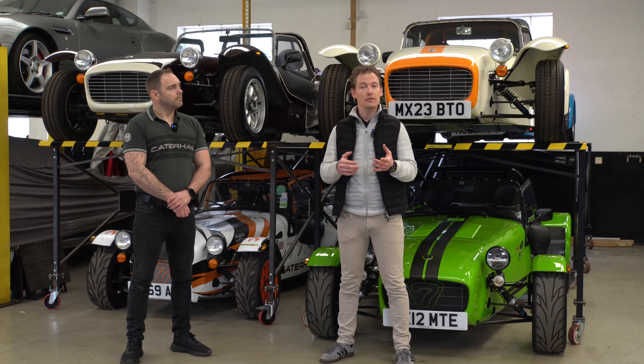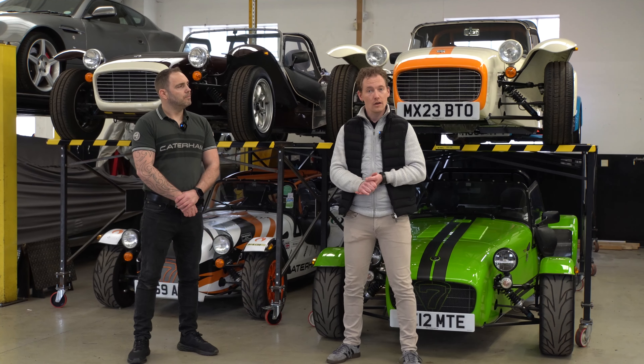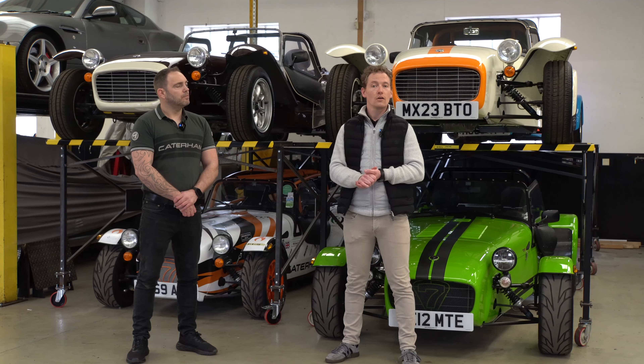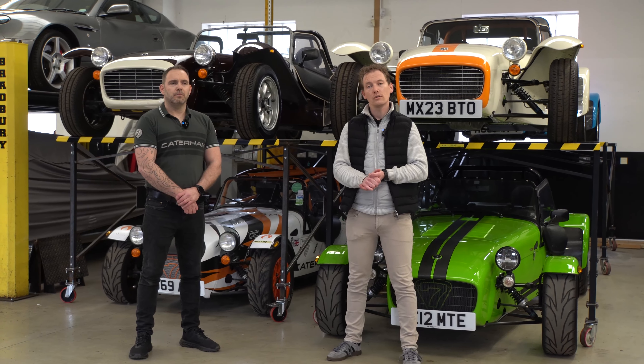Also, while the car is here there is a range of different accessories and upgrades that we can offer. If you've got any further questions, do give us a call on 01932 240 611.